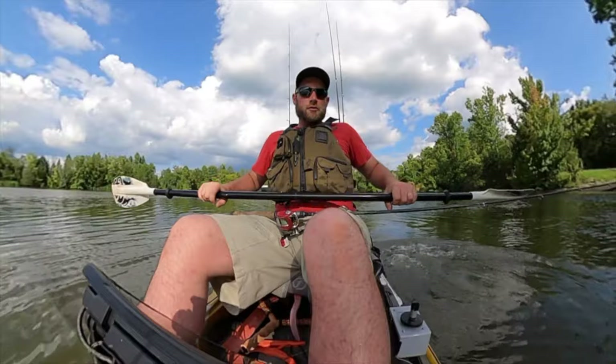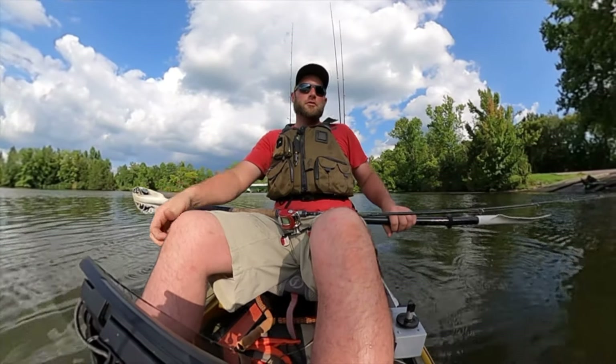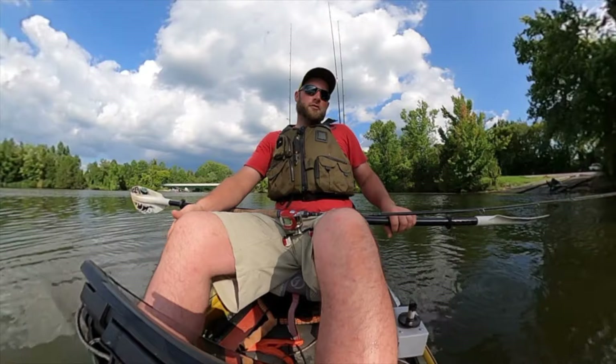We've got a kayak tournament here down in September, the Hobie tournament, so we're going to just spend a few evenings until then practicing together.